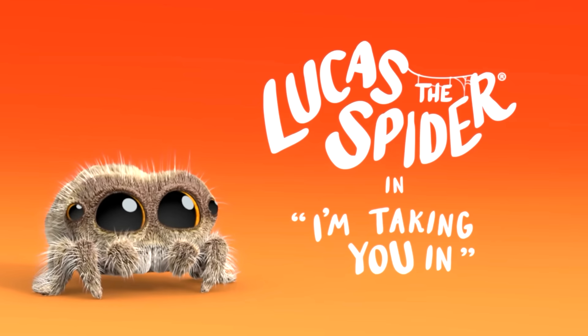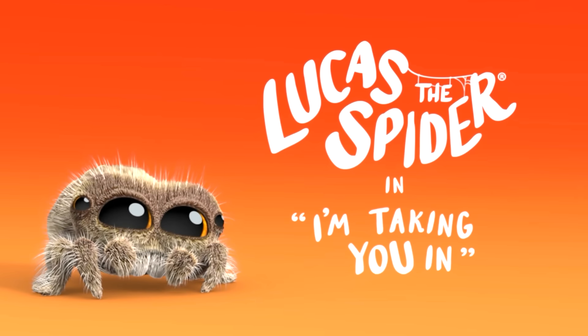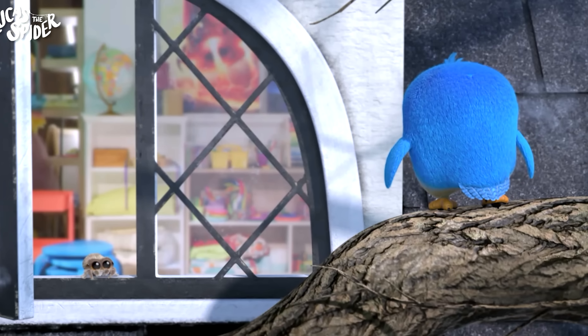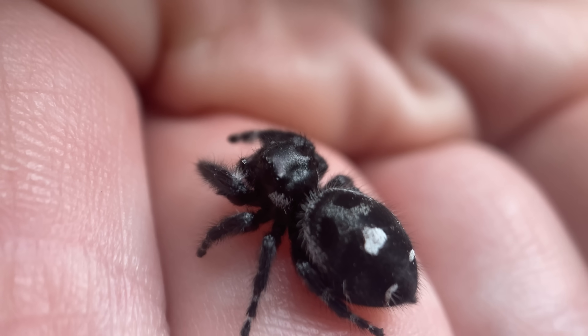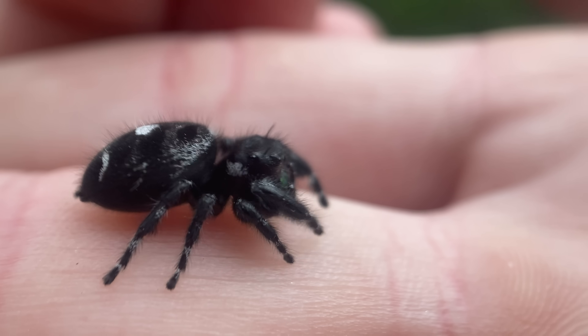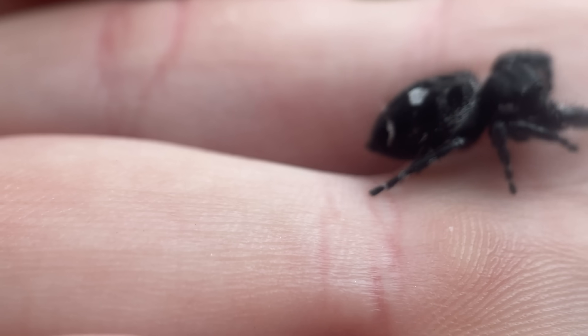A super popular cartoon, Lucas the Spider, is actually based on this exact species that I'm holding right here. Lucas the Spider has been a great ambassador helping people overcome their fears of spiders all across the world. And you can see why they picked the bold jumping spider to represent a cute animated character — they basically are cute animated characters in real life. The way they move, the way they look, they almost don't look real.